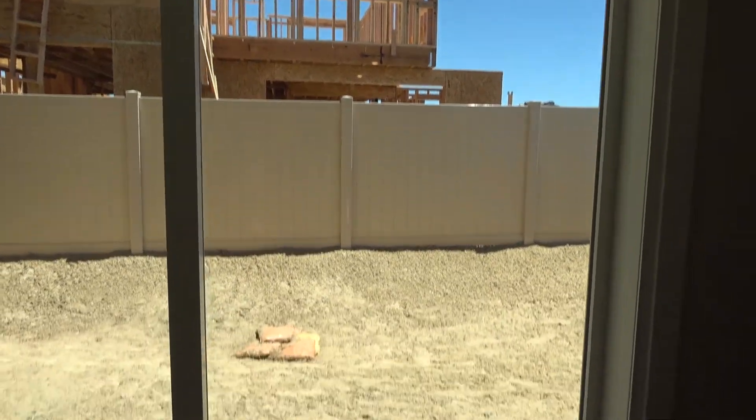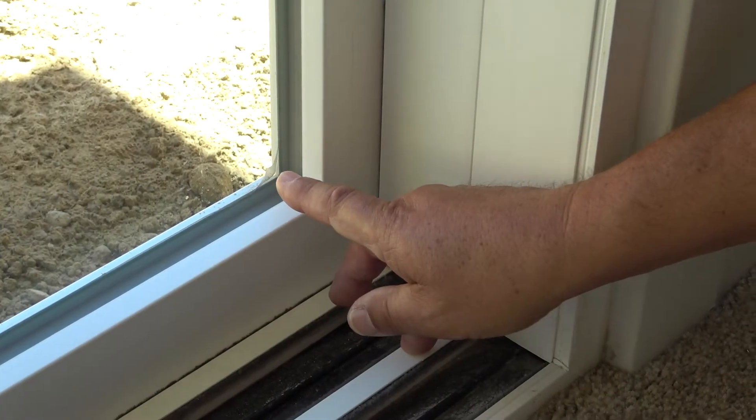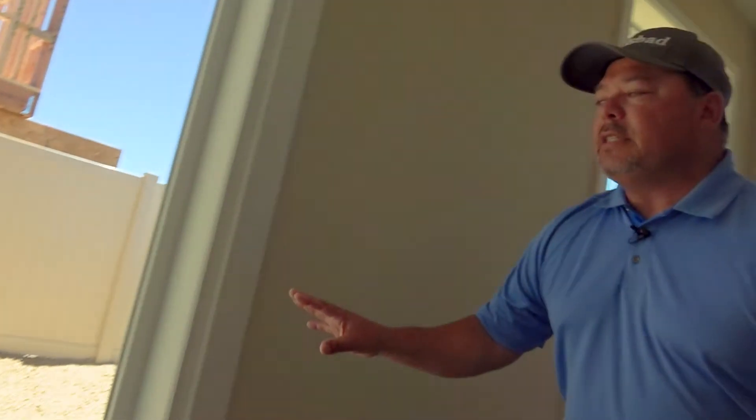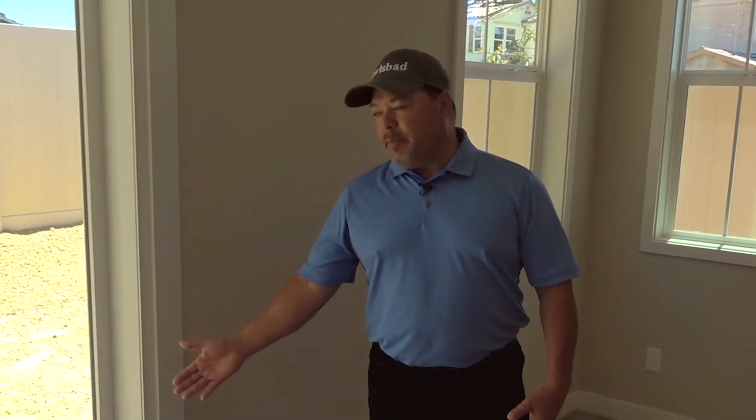All homes now require us inspectors to look and make sure this has been etched. It's a little identification saying this is tempered safety glazing. If somebody goes through it on accident, it'll shatter like a web and will not shatter like shards of glass. This is another way of utilizing technology to keep everyone safe and the occupants in the dwelling.